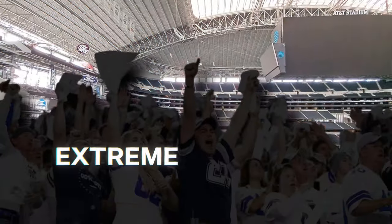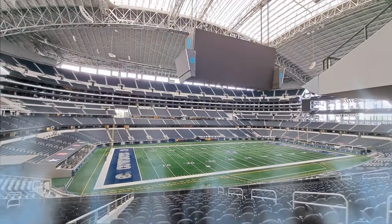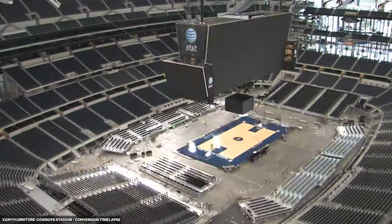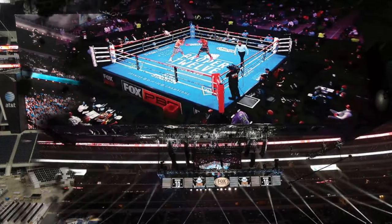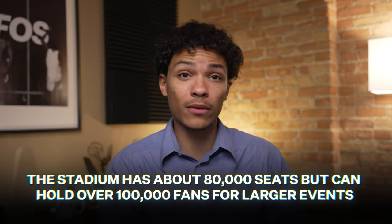Fans don't have to worry about that extreme Texas heat because the seating bowl is completely cooled thanks to 11,000 tons of air conditioning. AT&T Stadium also has a flexible seating arrangement — it can retract the lower bowl seats to make more floor space for events like basketball or major fights. Overall, the stadium has about 80,000 seats but can hold over 100,000 fans for larger events.